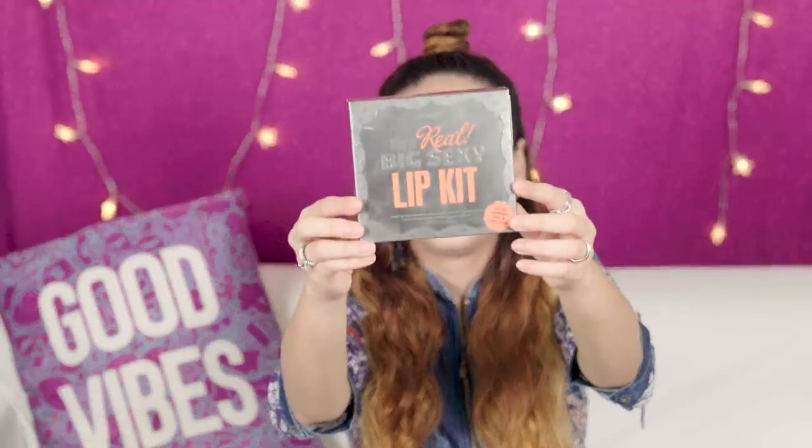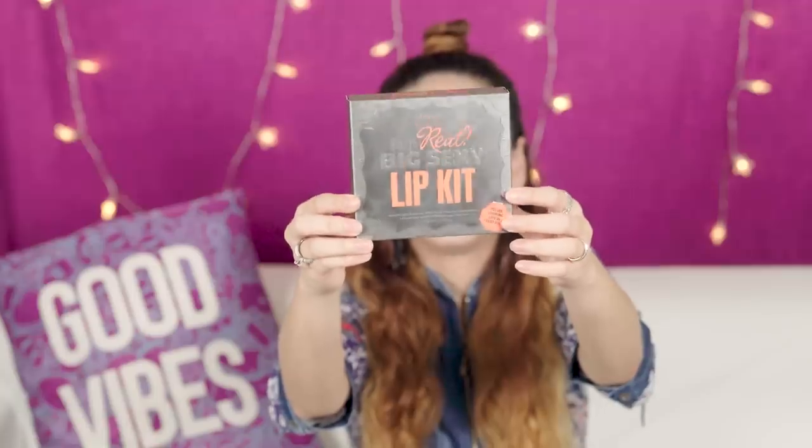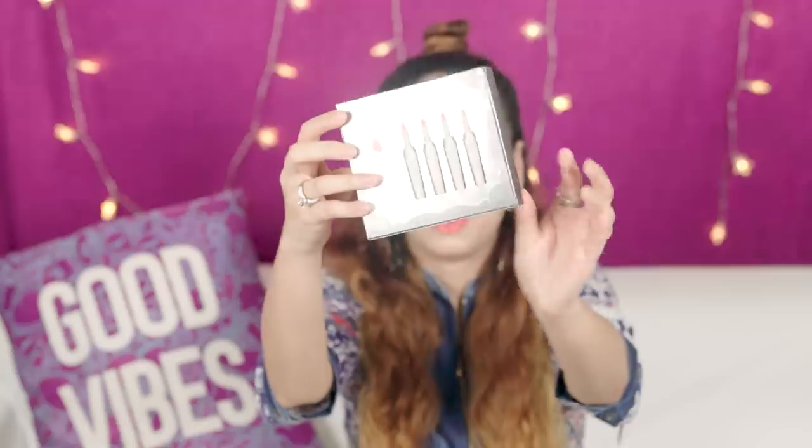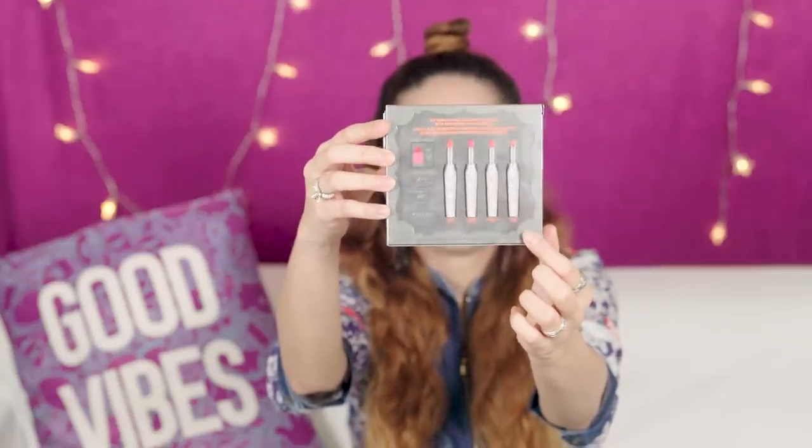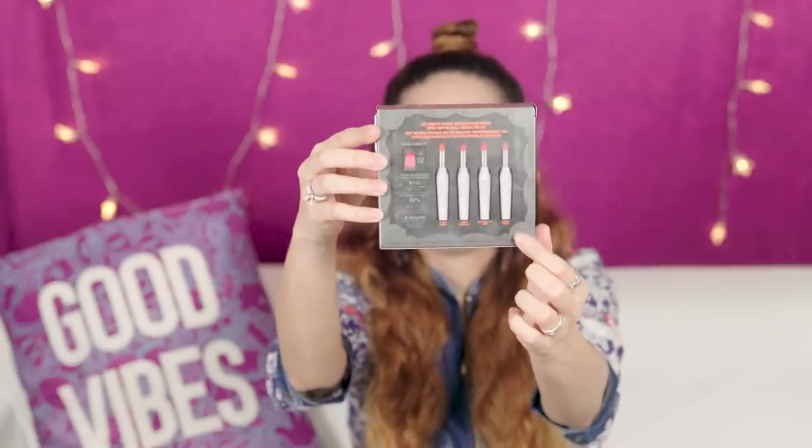Firstly, kudos to team Benefit Cosmetics for coming up with such chic packaging. I really love the grey and silver box, and if you see at the back they've mentioned all four shades that you get in the box in the form of bullet lipsticks. The They Are Real Big Sexy Lip Kit lipstick is actually a two-in-one product because you get lipstick and liner packed in one.